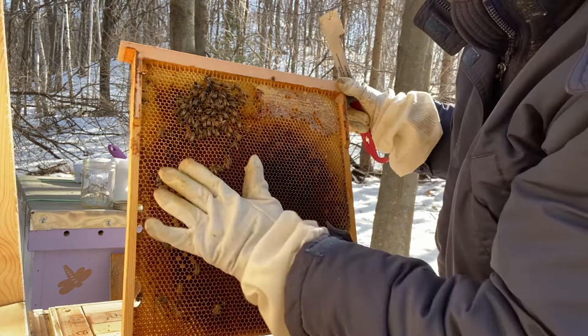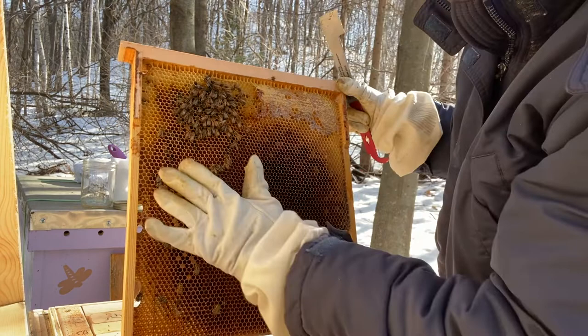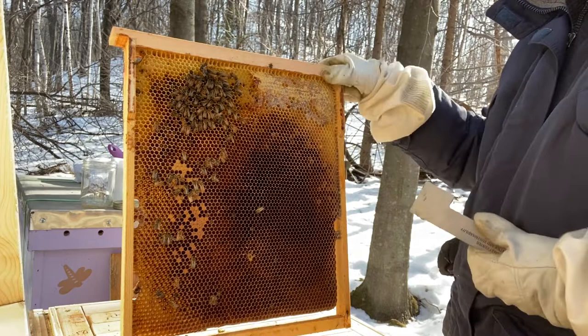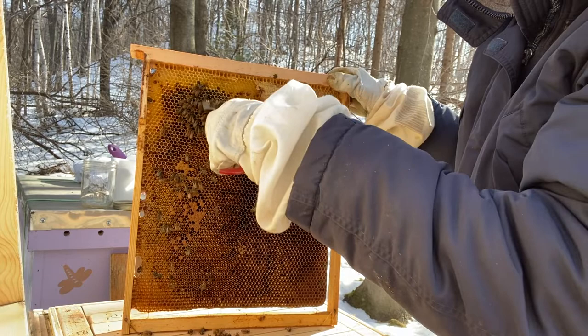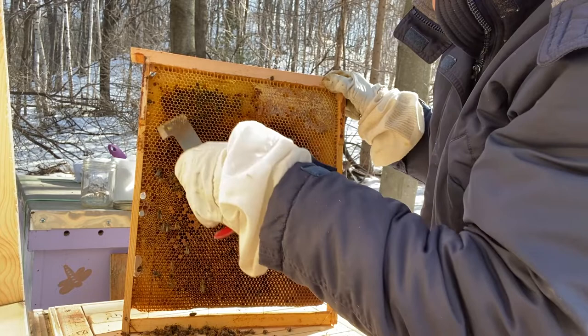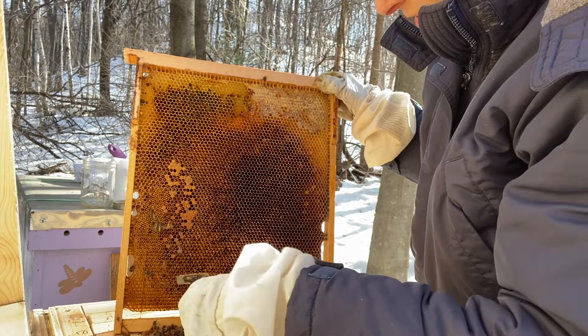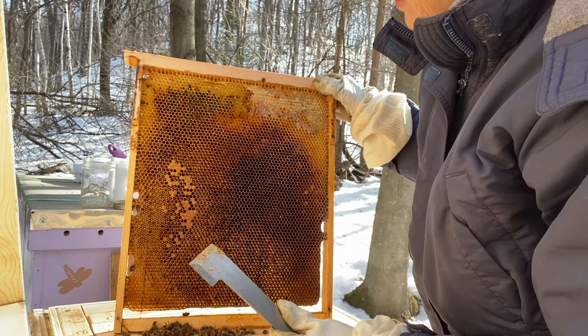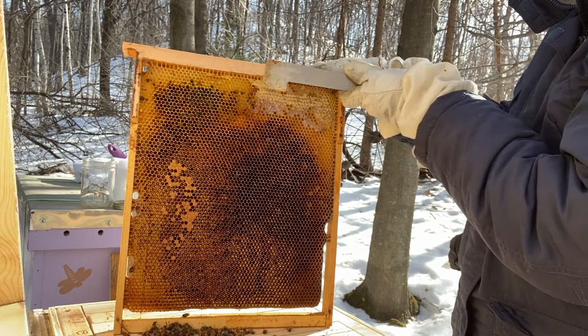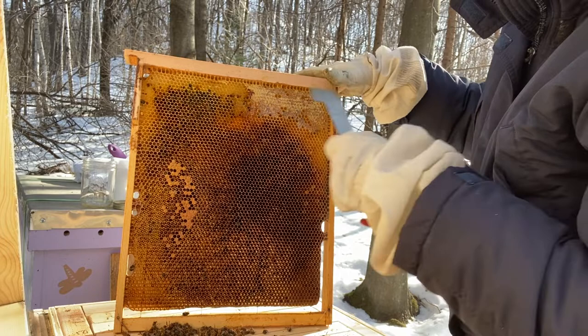There's some brood, so there was a queen in here at some point. Just take your hive tool and scrape. Beneath that layer that we can see will be bees jammed in the comb — I'm not going to worry about those; the bees will have to remove those themselves. I'm going to remove any propolis that makes the frames not flush with each other.